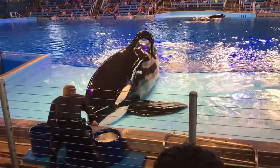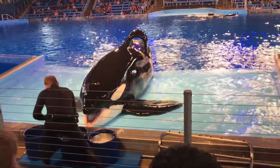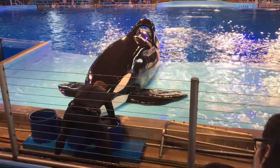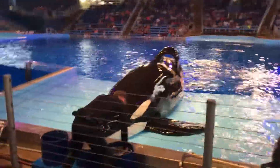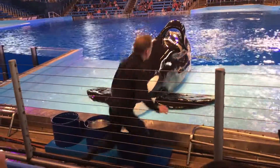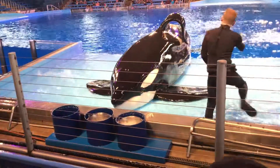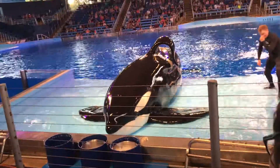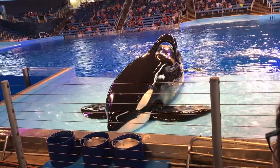As you all can see, Haidu is doing a great job demonstrating this behavior in our slide-out area. However, you'll notice a portion of his body from his dorsal fin down to his tail flukes remains in the water. This part of the body is called the peduncle. It contains some very large muscles and can weigh several hundred pounds.